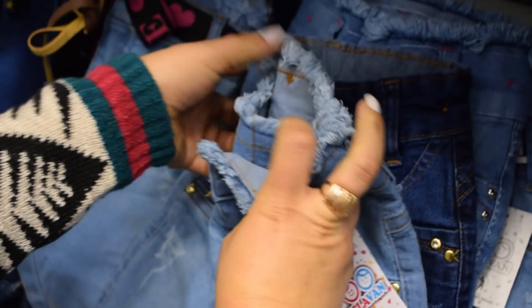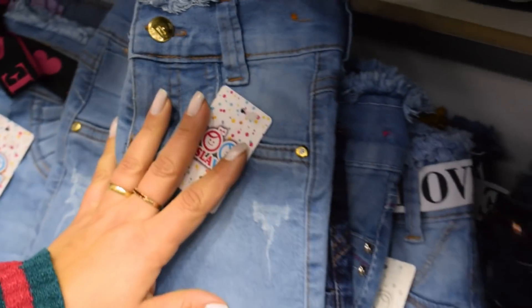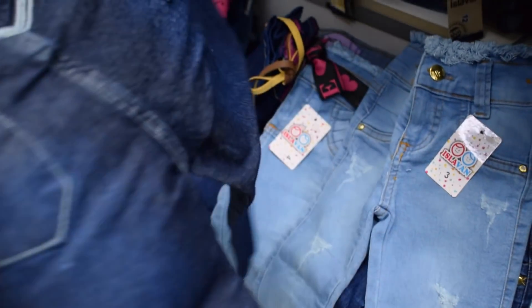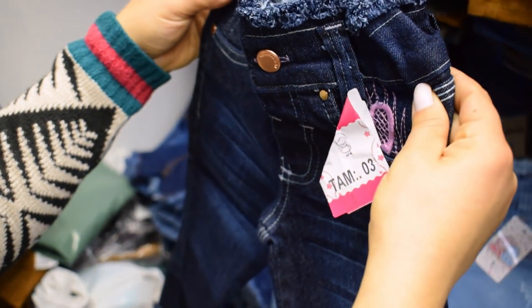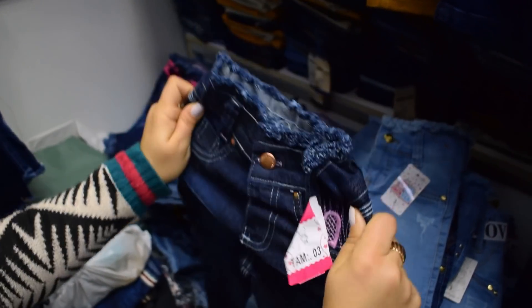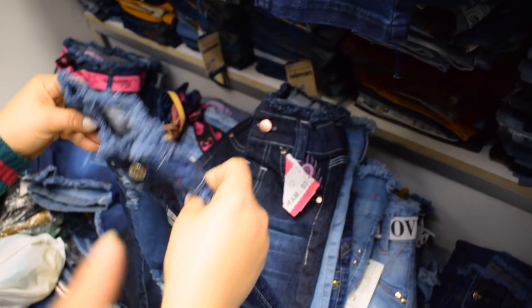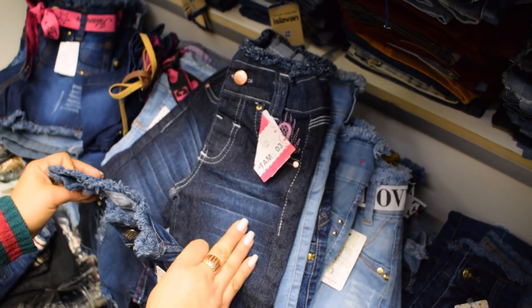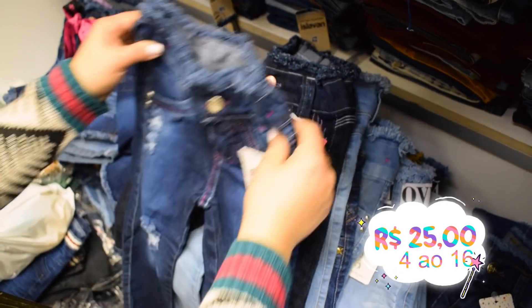Essa, por exemplo, é uma tamanho 3. E as nossas pequenas, todas têm a regulagem, que aqui você pode estar regulando de acordo com a cinturinha. Tem essa que é bordadinha, lavagem escura. Esse modelinho aqui é infantil, vai do 1 ao 8, porque bordadinha as maiores já não querem. Do 1 ao 3 sai 20 reais atacado. Do 4 ao 16, 25 reais.